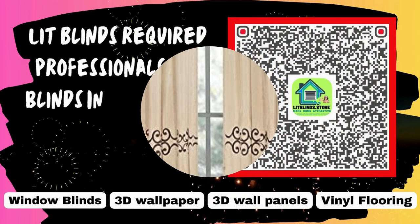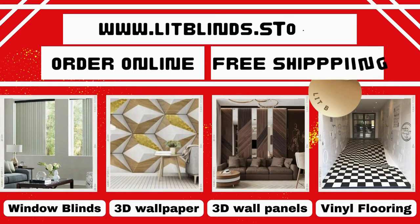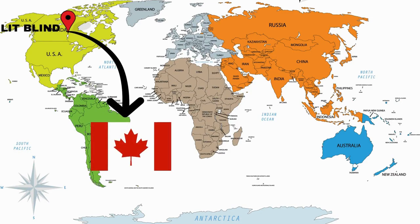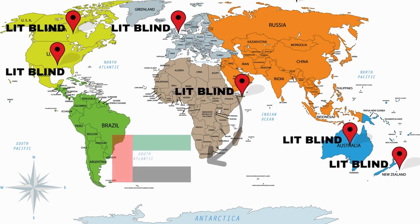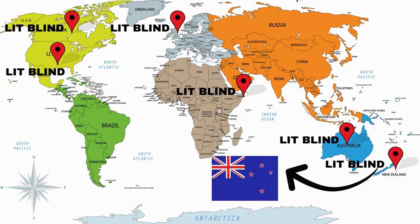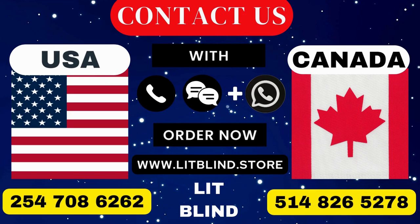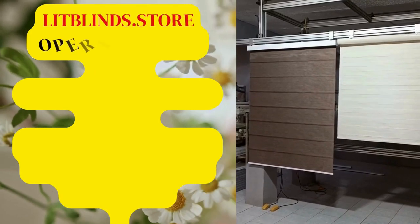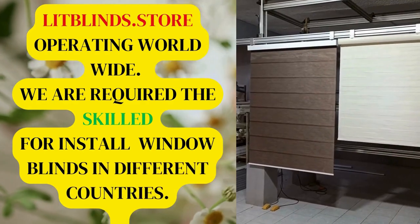Lit Blinds requires professionals for blinds installation. Contact us to become our partner. Order online for free shipping. Lit Blinds works in different countries: Canada, USA, UK, Australia, New Zealand, and Dubai. Lit Blinds provides free shipping and get 50% off in each country. Order quickly to save your amount. Contact us: Canada 514-826-5278, USA 254-708-6262, or email islipblinds@gmail.com. Litblinds.store operating worldwide — we require skilled professionals to install window blinds everywhere.